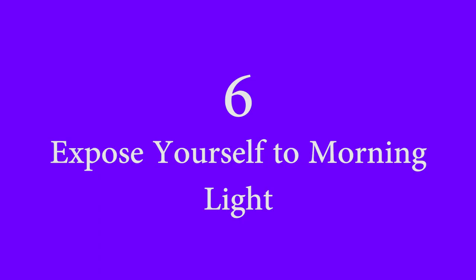And number 6: We don't actually want to prevent blue light here, but instead expose ourselves to sunlight in the morning. It signals your body to stop melatonin production, increase cortisol in healthy amounts to wake you up, and overall it regulates your circadian rhythm, which is going to have a drastic impact on your sleep quality.